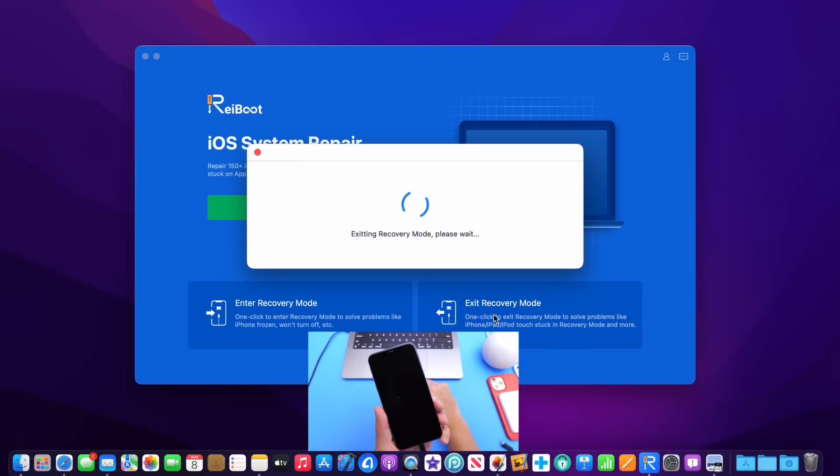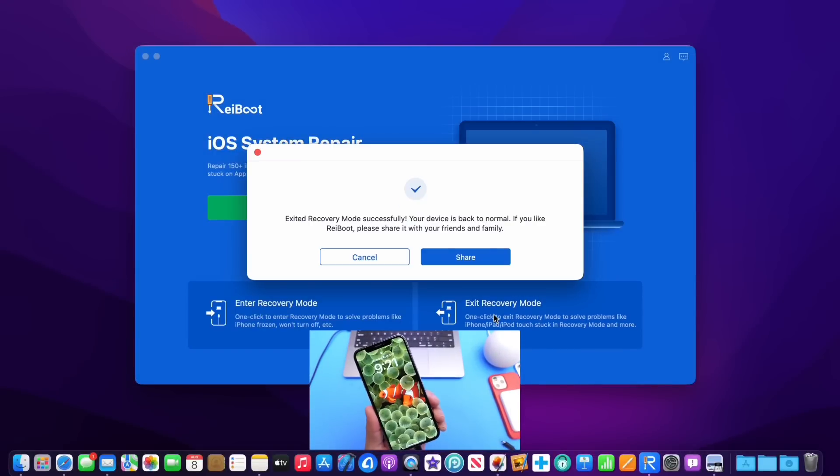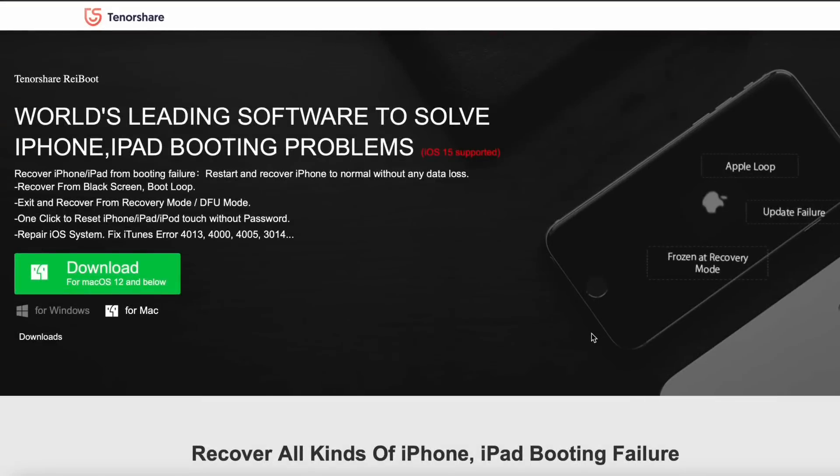Right here you can see you can enter and exit recovery mode with Reiboot with one single click of a button. So make sure to check out Reiboot — links will be in the description down below.